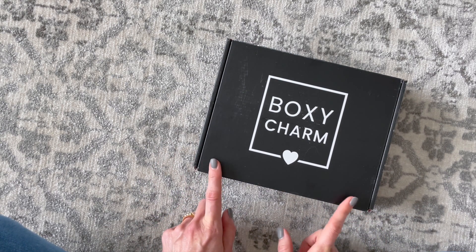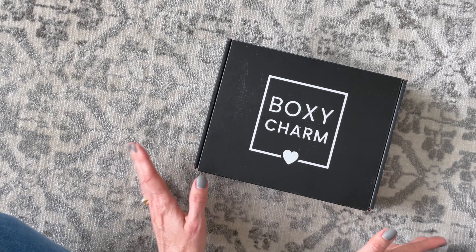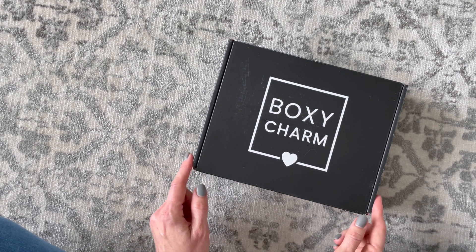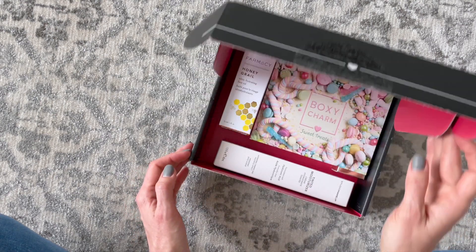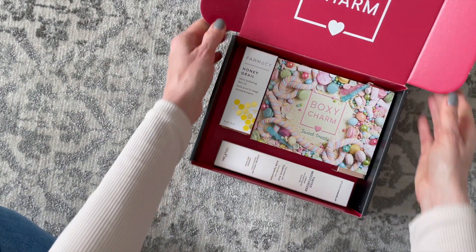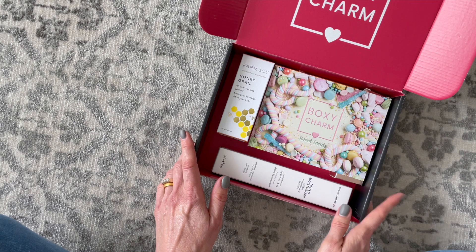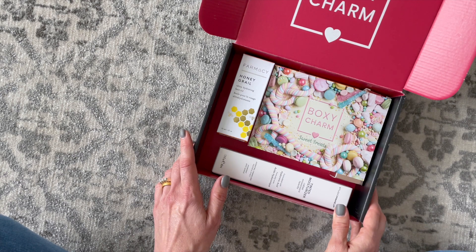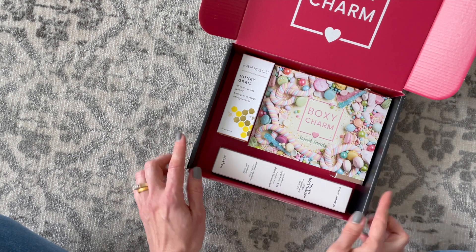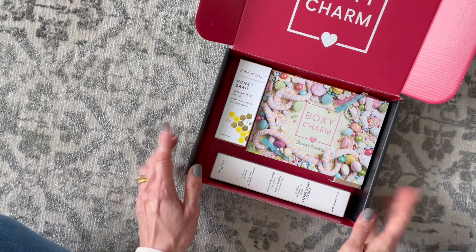I'm really sad it took me so long to subscribe to this box because it is so good. I'm sure you're all familiar — it's very popular and it's been around for a while. BoxyCharm is a monthly beauty subscription at $25 per month, which is very reasonable. Shipping is free to the US and $5 to Canada. They also have BoxyLux, which is a quarterly upgrade — I'll give you more details when I receive my first one. I'll put a link below to their profile page.